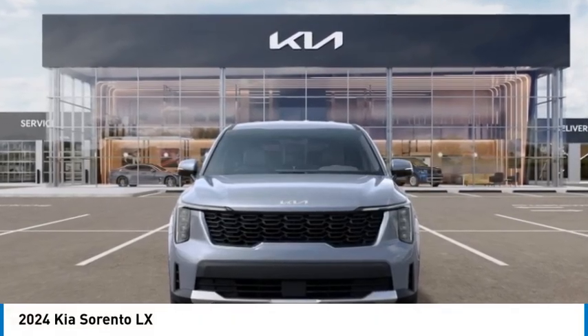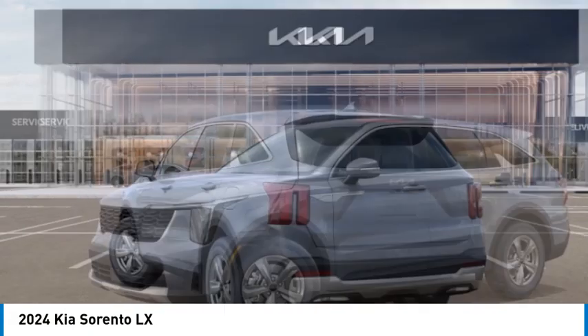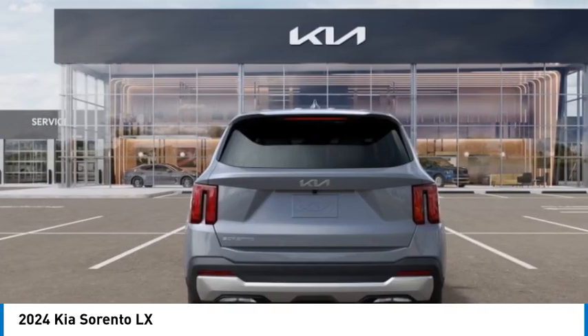Come test drive the 2024 Sorento. The Kia Sorento is a comfortable riding, powerful, compact SUV loaded with impressive standard features.